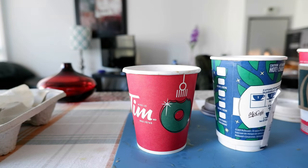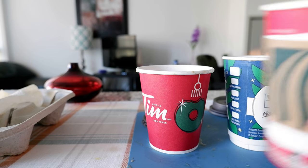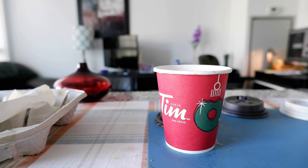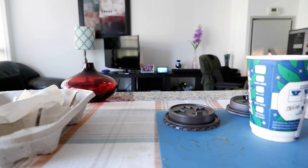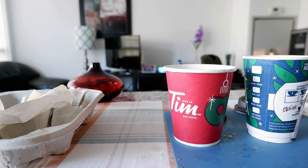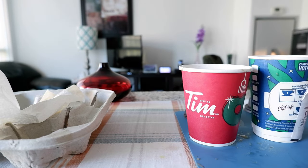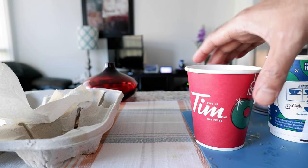We have three coffees now. Let's start with the Starbucks — I'll just taste this first. Now let me get the McDonald's and taste this. All of them have two sugars, but the Starbucks coffee doesn't taste like it has sugar — it could be that it's a bit bitter. McDonald's coffee actually tastes the sweetest, and Tim Hortons coffee is somewhere in the middle.